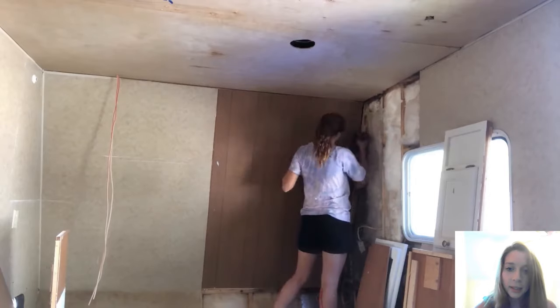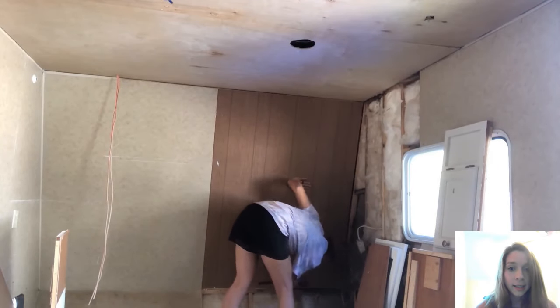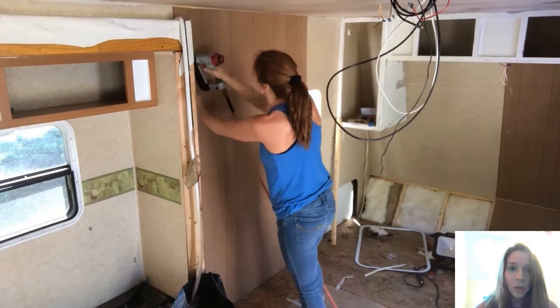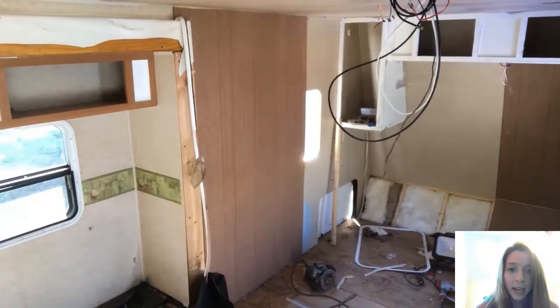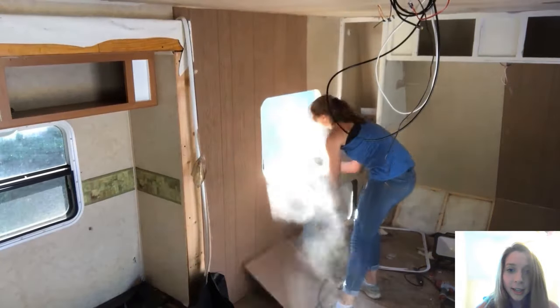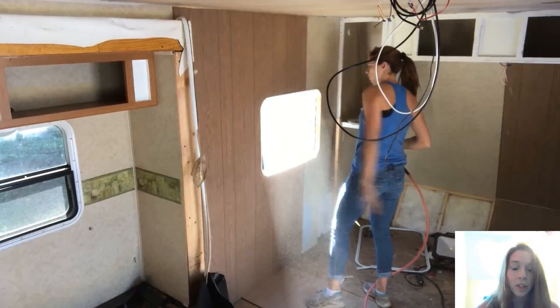If you have water damage where you have a window, all of the process is the same. The one difference is I do not cut out the part where the window is beforehand. I get my router with a flush trim bit set at the right depth, stick it in the window opening, and router out the edge of the window — it makes a perfect cut every time, way easier than trying to eyeball it. If you don't have a router or a flush trim bit, I highly suggest looking into getting those because they are great tools when renovating campers.